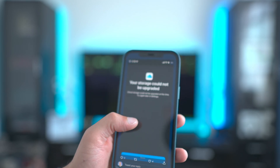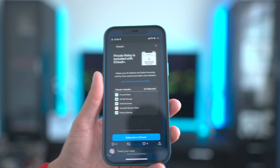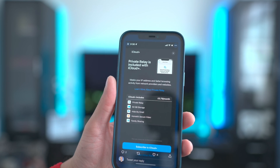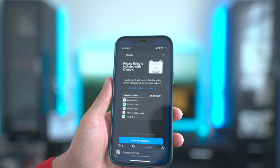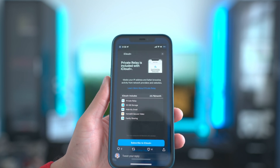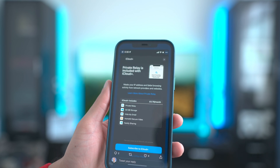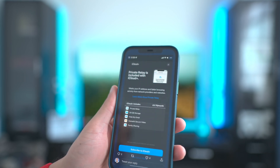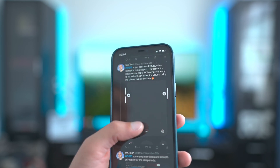iCloud Plus did kick in automatically. Some people reported on Twitter that they were being charged an additional fee, but I just used the 79p 50-gigabyte tariff and it's not an additional charge — it basically just overwrites your existing plan. So it's still only 79p, just giving you iCloud Plus rather than normal iCloud.